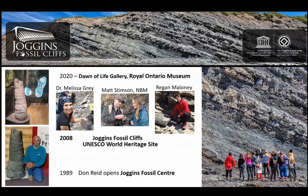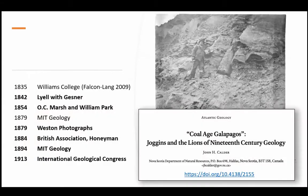That's the current history. Now I want to dive back in time. A lot of this work is informed by John Calder's paper, the Coal Age Galapagos. I'm going to revisit some of his topics and add a few new ones. I won't talk about the Williams College visit, published by Falcon Lang in 2009. I'm going to talk about Lyell and Gesner in 1842, a visit by Marsh in 1854, and subsequent topics all the way to the International Geological Congress visit in 1913.